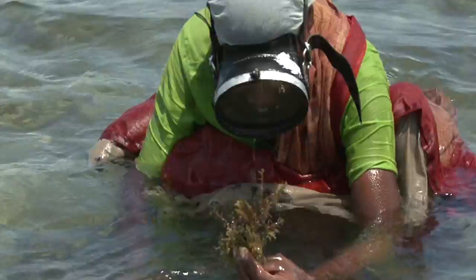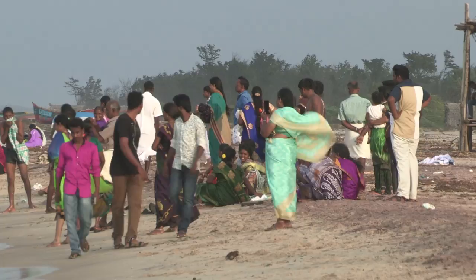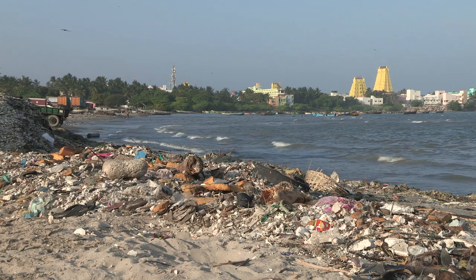For such a diverse ecosystem that has sustained so many life forms and livelihoods for centuries, the Bay is facing a rapid ecological decline. Due to the immense anthropogenic pressures and the impact of climate change, the survival of this marine haven is a matter of growing concern. It is high time we turn the conservation lens to Palk Bay.